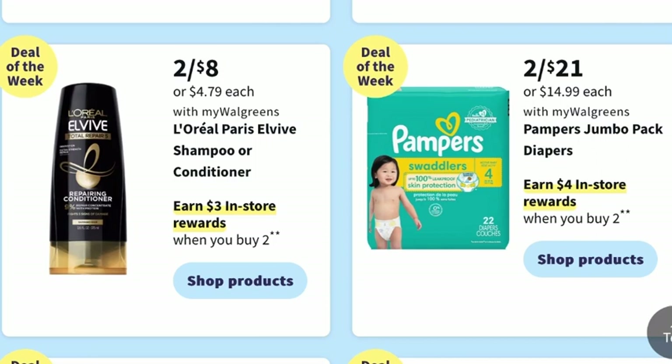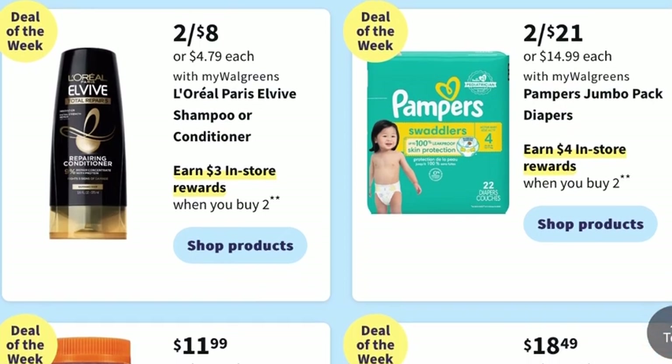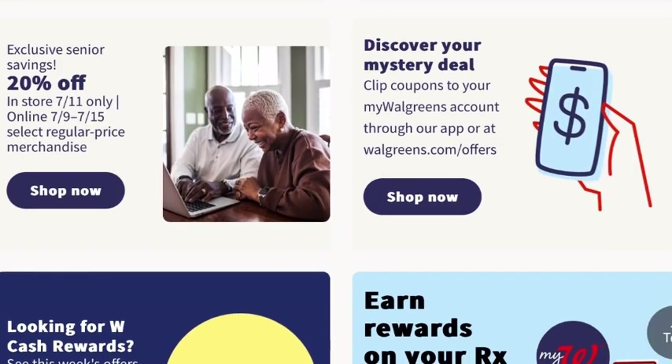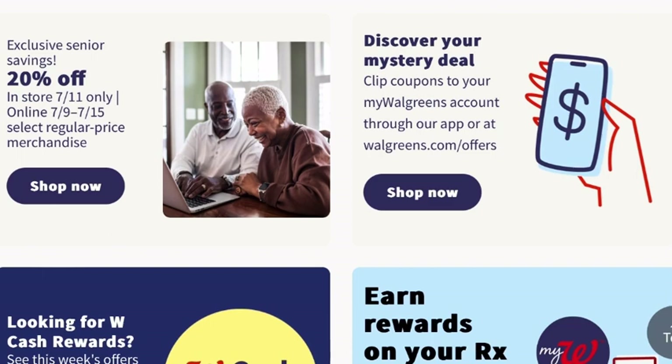Pampers is still on promotion — you get two for $21.00 on the Pampers Jumbo Pack Diapers, and you can earn $4 in register rewards when you buy two. On July 11th, in-store only, there's exclusive senior savings for 20% off. Online, it's from July 9th to July 15th on select regular price merchandise.